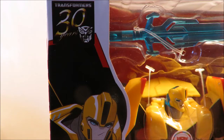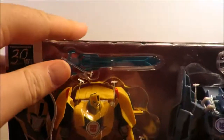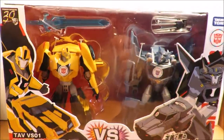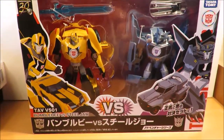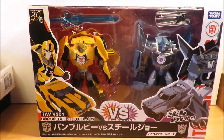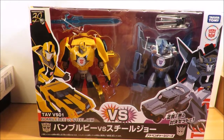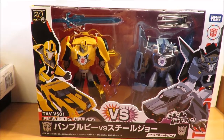Hey YouTube, Fireflash here coming at you with a Transformers haul video. As we near the end of March, we have more Japanese releases — this time the Japanese version of the 2015 series Robots in Disguise, otherwise known as Transformers Adventures in Japan.